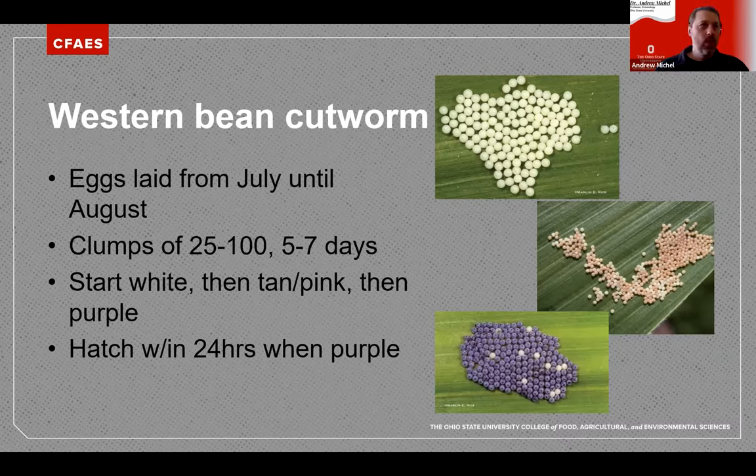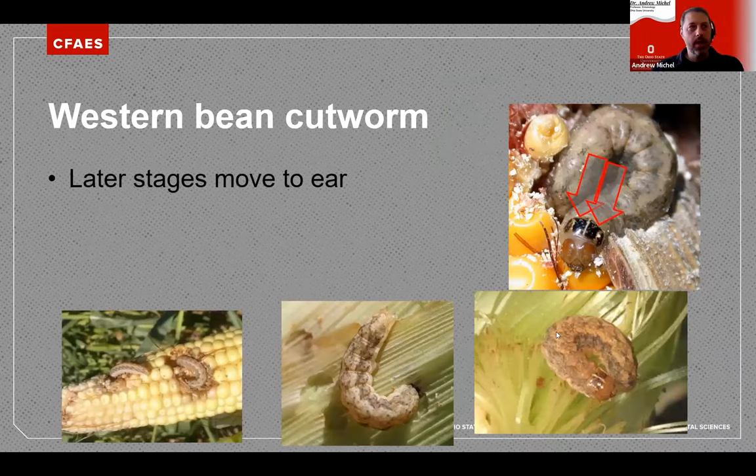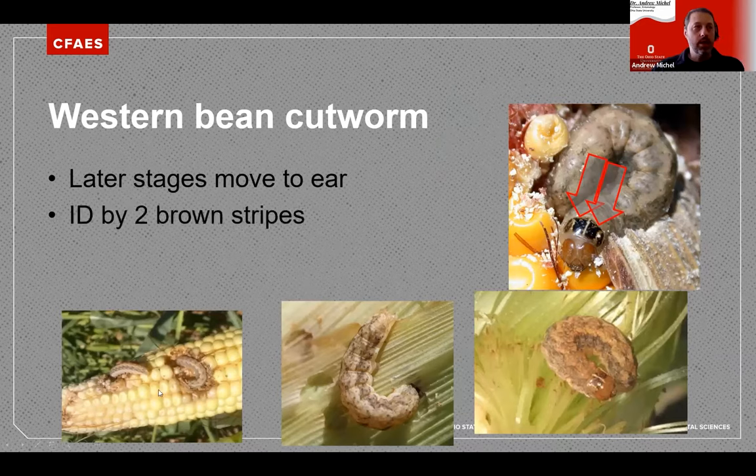Once larvae enter the ear, it's very difficult to control them. They can enter through the tip or chew through the sides. Once they're under the husk, insecticides have a very difficult time penetrating. One good identification characteristic is two black and brown broad stripes right behind the head and an orange head capsule. Larvae are generally tan and brownish with some striping. They chew on the silk and enter the ear, and it's fairly common to see multiple larvae per ear doing a lot of kernel damage.